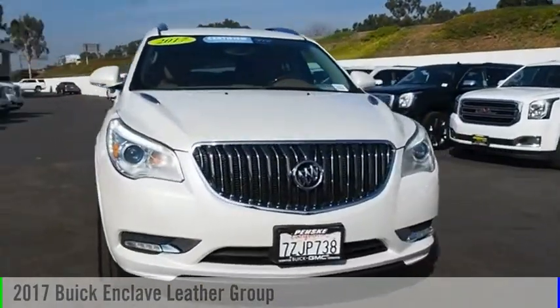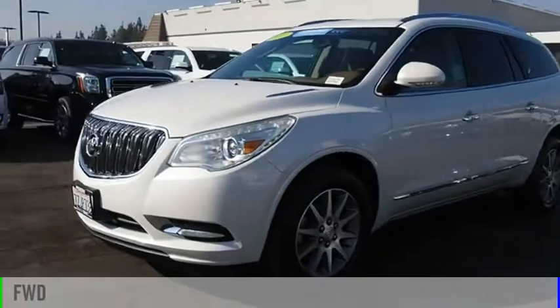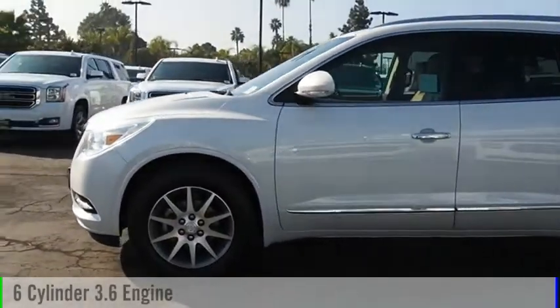You are going to love the 2017 Enclave. This vehicle is powered by a front-wheel drive, six-cylinder, 3.6-liter engine.